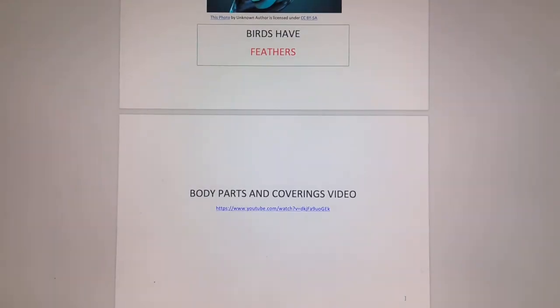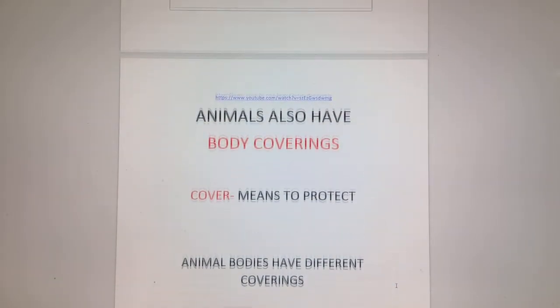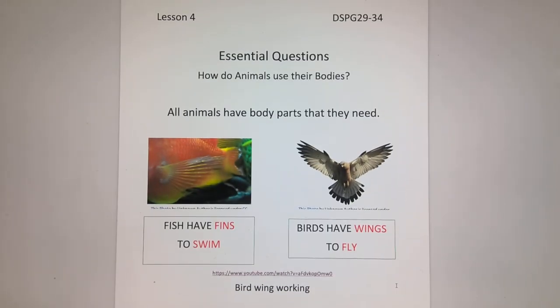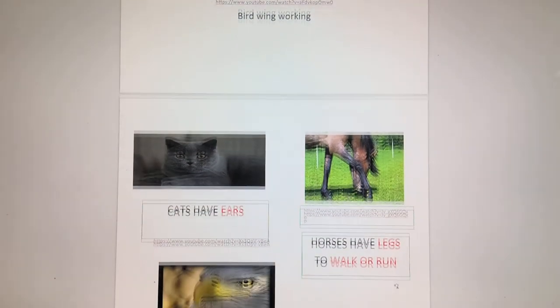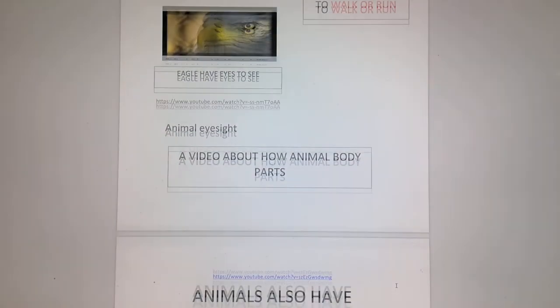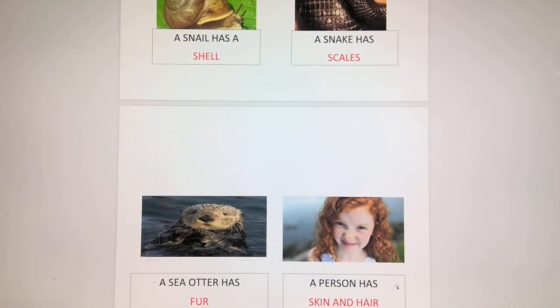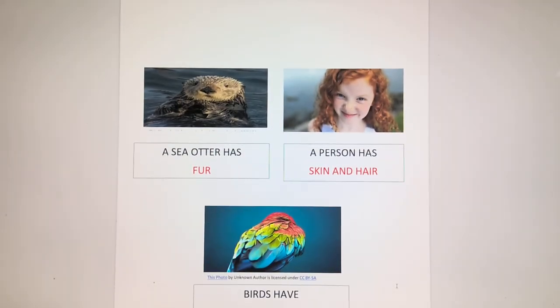So there you have it — talking about body parts and coverings. To my parents, I know that was a lot to cover in one day. Just discuss the videos with your child and have a little conversation about them. So how do animals use their bodies? They use fins to swim. They have wings to fly. They have ears to hear. Sometimes they use their legs to walk or run. They have eyes to see. And they also have body coverings — scales, shell, fur, skin, and feathers.